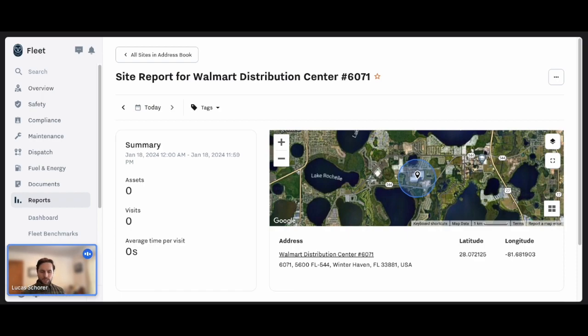Our geofencing integration allows teams to do all the incredible things that geofences support within Samsara — all the great reporting and analytics and things like that. But what we're going to bring to the table is a new level of automation and accuracy.